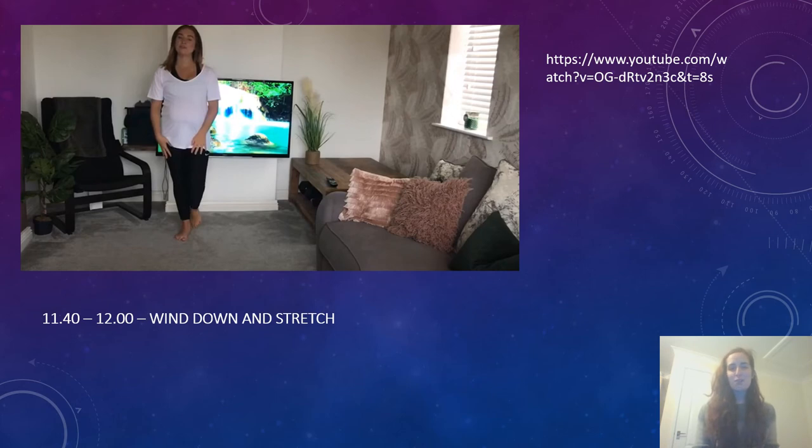At 11.40 till 12 we're going to be sending you a link to Miss Barton's wind down and relax session. This is 20 minutes of really relaxing stretches and yoga poses to really relax your mind before lunchtime.